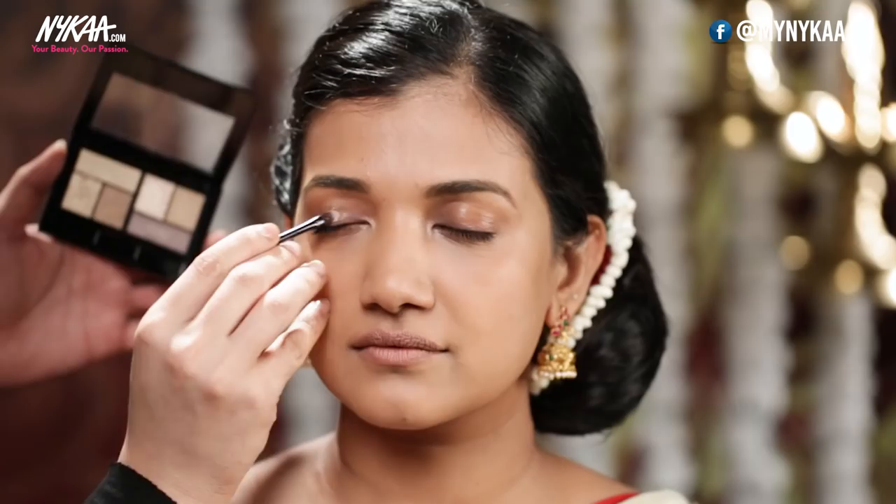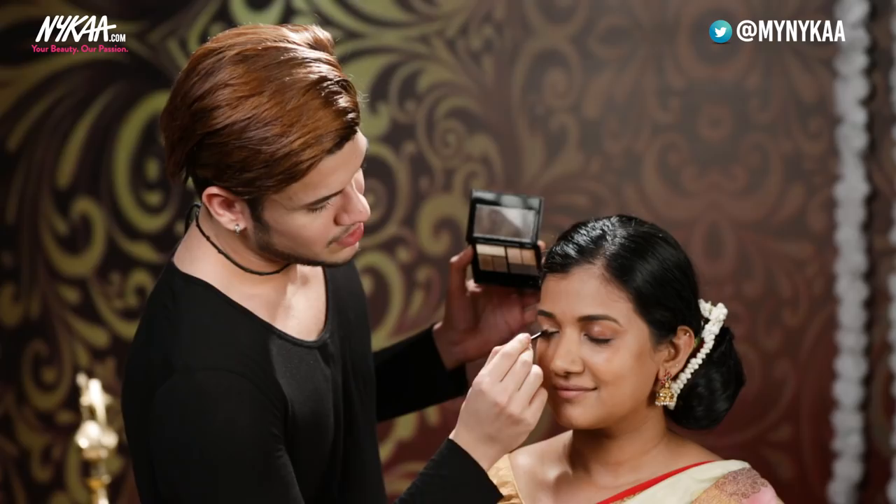Now I'm going to use the Maybelline eyeshadow palette. I'm going to take a shimmery gold — this intensity is amazing. You're going to love me for this eyeshadow. I love all things gold. If you don't feel like using the brush, you can always use your ring finger — it will instantly give you a pop of color.